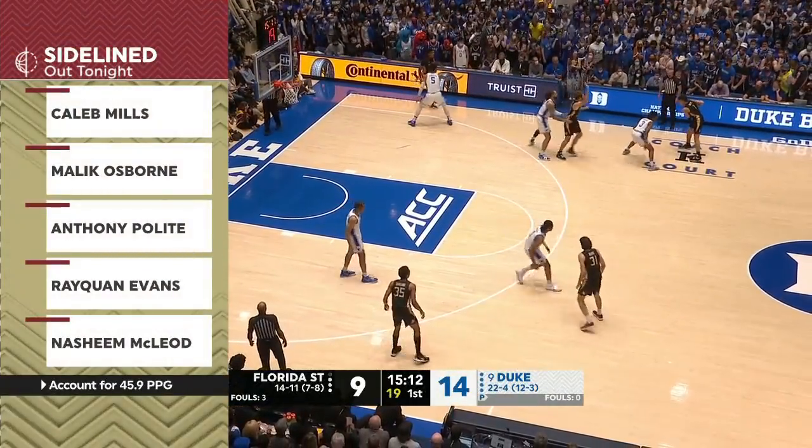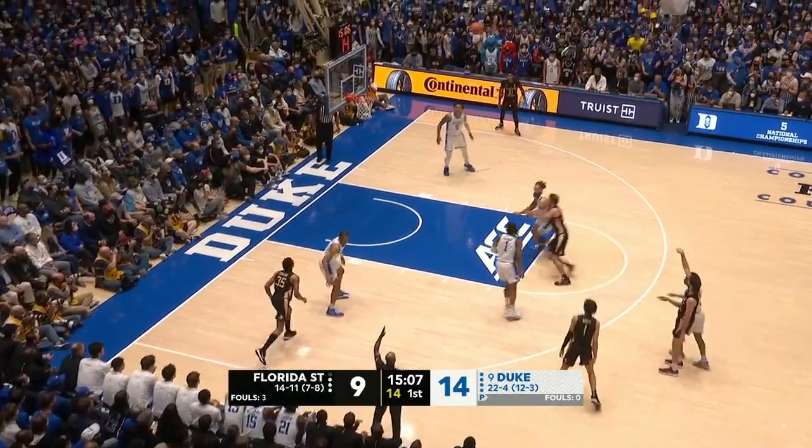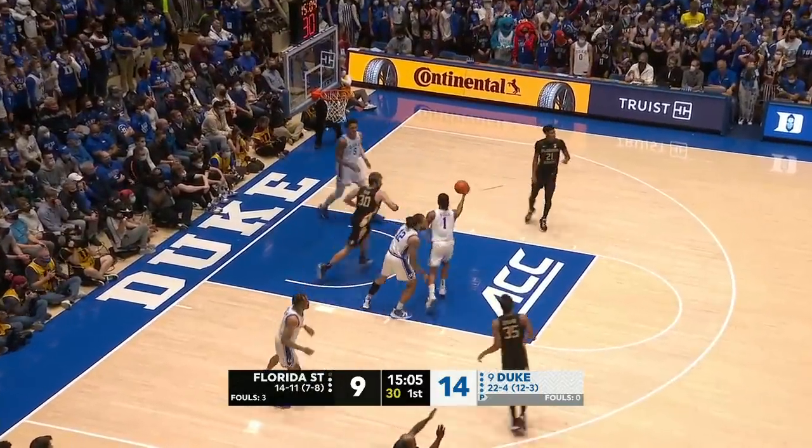Trevor Keels doing a nice job staying aggressive, but this is so much balance on the Blue Devil team. For Leonard Hamilton, he's never seen anything like this. Most of these players — all of them got hurt in-game. It wasn't some conditioning issue.